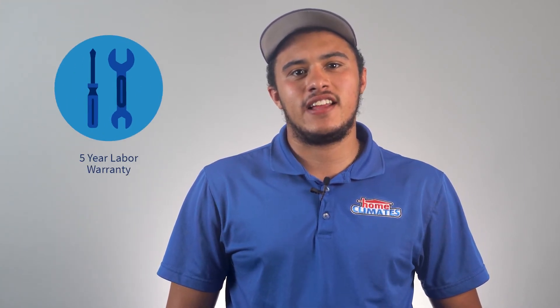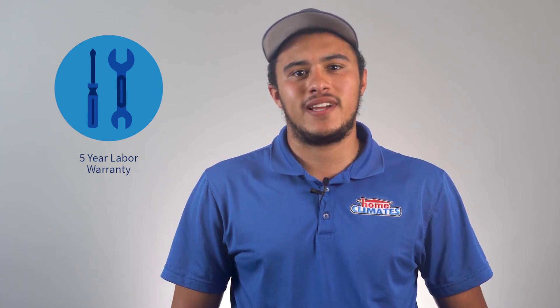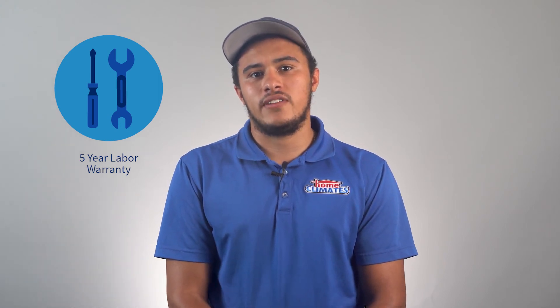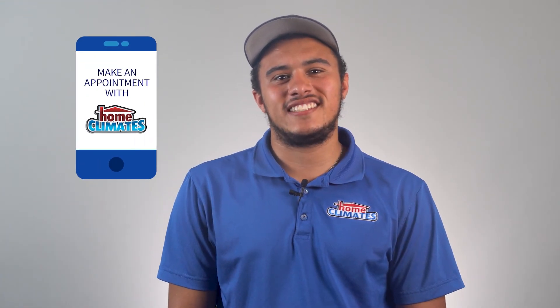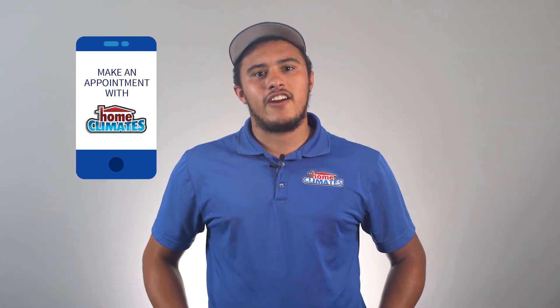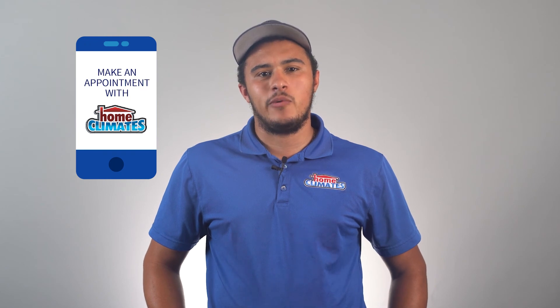If you choose to keep your old unit chugging along, our EPA-certified technicians can service your existing unit and answer all your questions about how these changes will impact you every step of the way. Whatever you choose, Home Climates offers a five-year labor warranty and a parts warranty on our work. Our background-checked, trusted technicians will be at your door within a one-hour time block to ensure your needs are met in a timely manner. For air conditioner service or replacement, don't wait — make an appointment with Home Climates today.